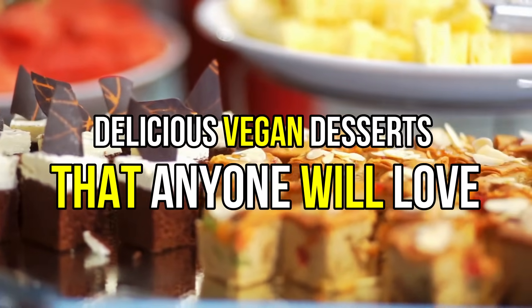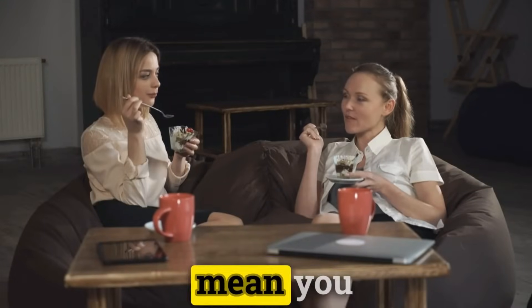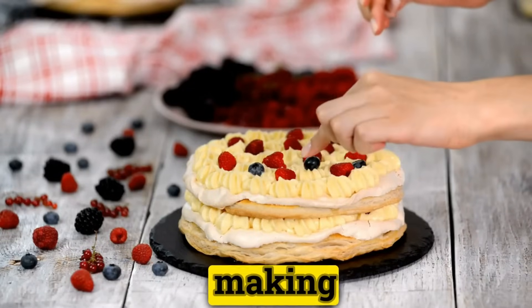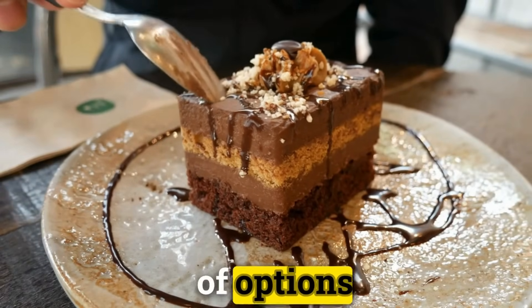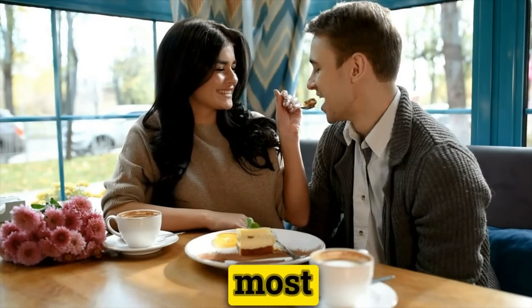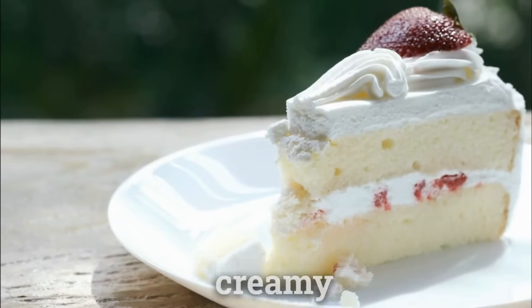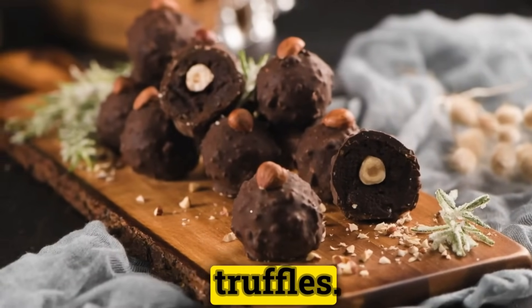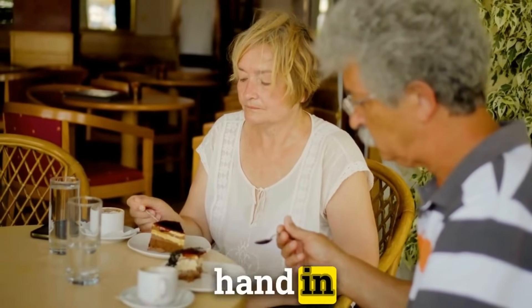Delicious Vegan Desserts That Anyone Will Love. Embarking on a vegan diet does not mean you have to sacrifice the indulgence of scrumptious desserts. In fact, the world of vegan baking and dessert-making has evolved tremendously, offering a plethora of options that can satisfy even the most discerning sweet tooth without the use of any animal products. From the creamy textures of cheesecakes to the rich decadence of chocolate truffles, vegan desserts are proving that compassion and culinary delight can go hand in hand.